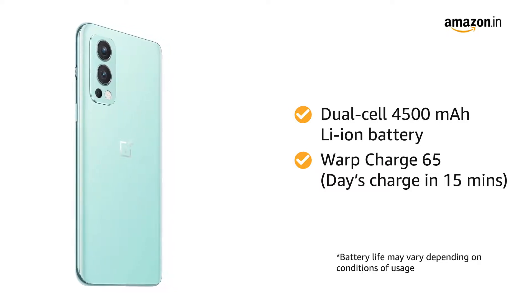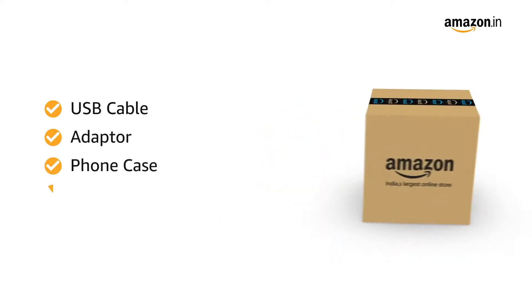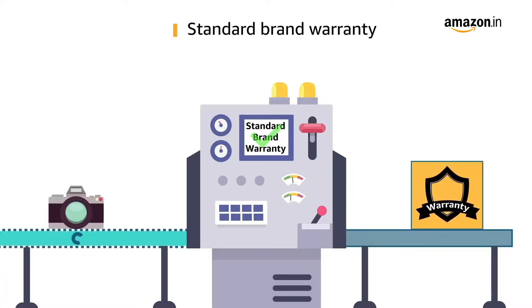The box includes a USB cable, adapter, phone case, and SIM tray ejector. This product comes with standard brand warranty.